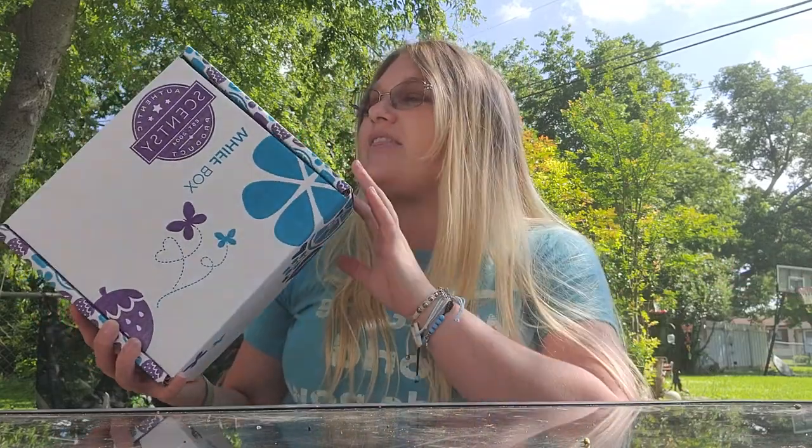Hey everybody, I'm Virginia Benedict. I decided I wanted to come hang outside to do my lovely Whiff Box unboxing for May 2021. I'm excited. I already know what's in this box, and that's okay, because everything in here is part of the summer collection, and that's what I based my summer collection haul off of.